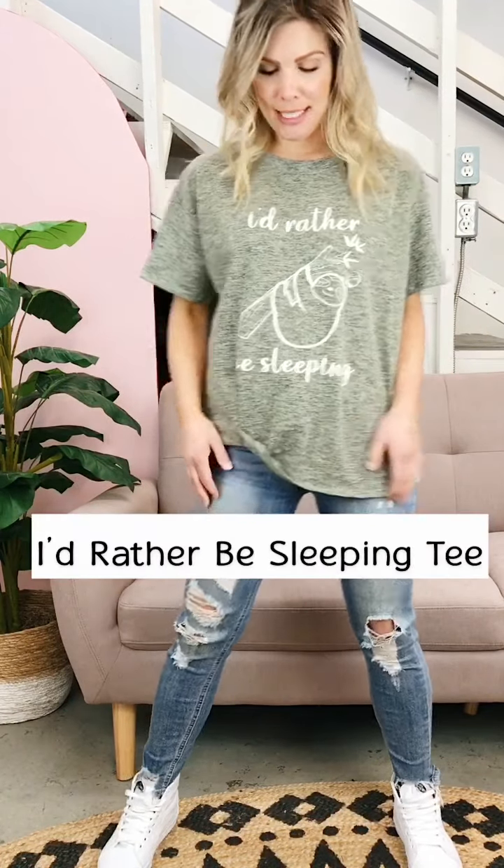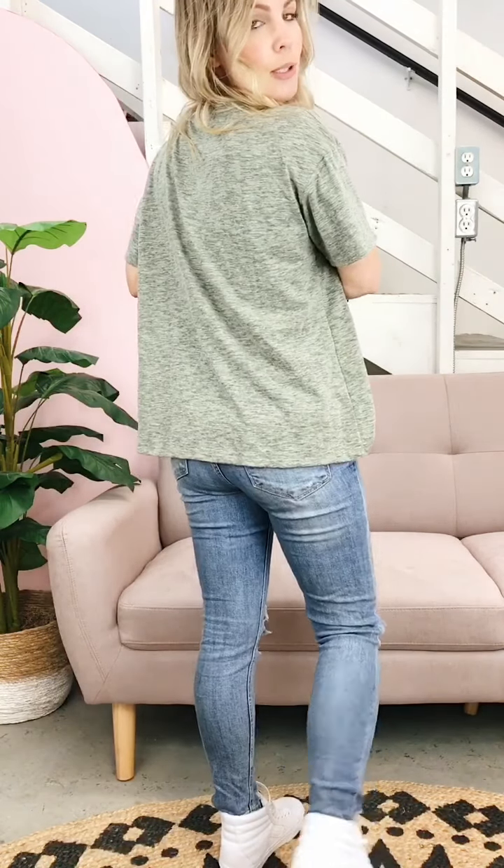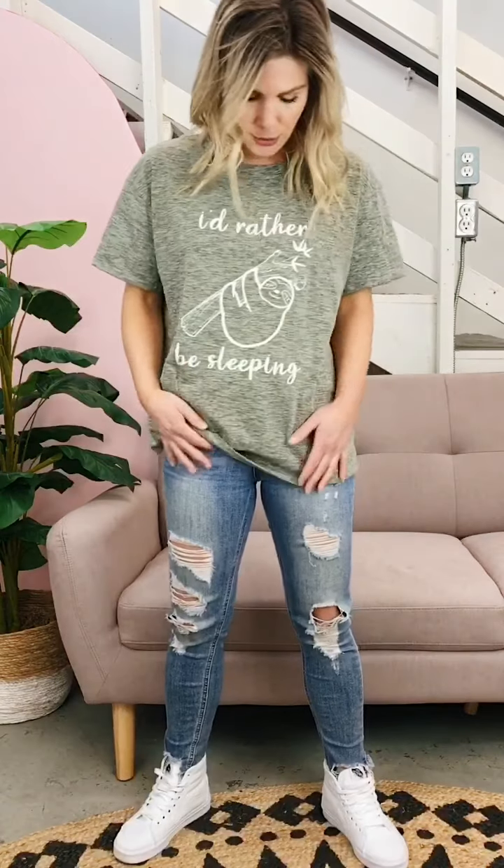This is our 'I'd Rather Be Sleeping' tee. It's a cotton blend, about a light to medium weight fabric, super soft, loose, kind of oversized fit with longer short sleeves. It has this fun rolled detail at the front to make it a little bit of a twist on a t-shirt. It has a sloth on the front — who doesn't love a sloth? Just super classic, basic, and cute.